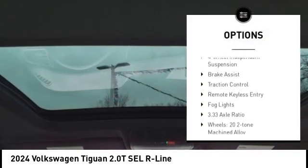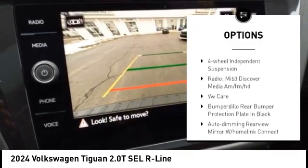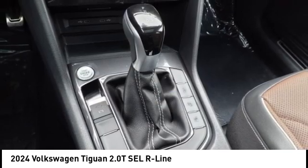Alloy wheels, rear spoiler, power lift gate, four-wheel independent suspension, brake assist, traction control, remote keyless entry, all lights. Come see the car for yourself.